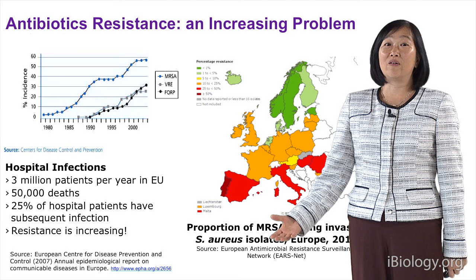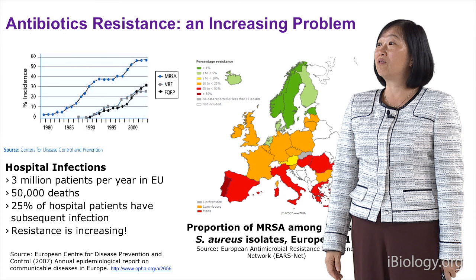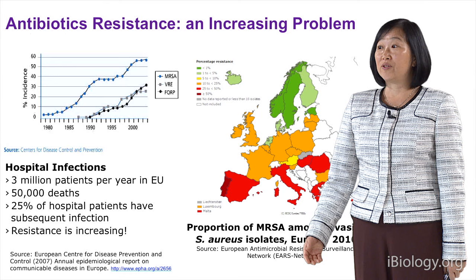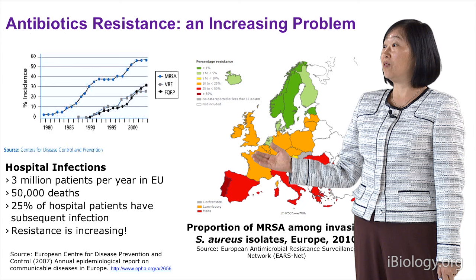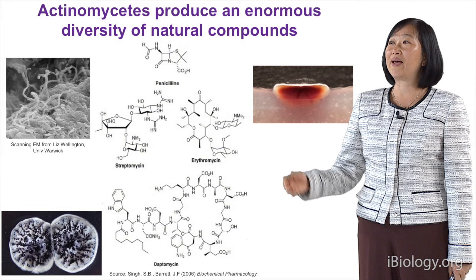As you all know, antibiotic resistance is a very big problem, and it's a worldwide problem. You can see here there's methicillin-resistant Staphylococcus aureus increasing, even enterococci that are resistant to vancomycin has emerged and is on the increase. There are many hospital infections, and resistance is absolutely increasing. You can also see from this European map that the proportion of MRSA is close to 50% in many countries.